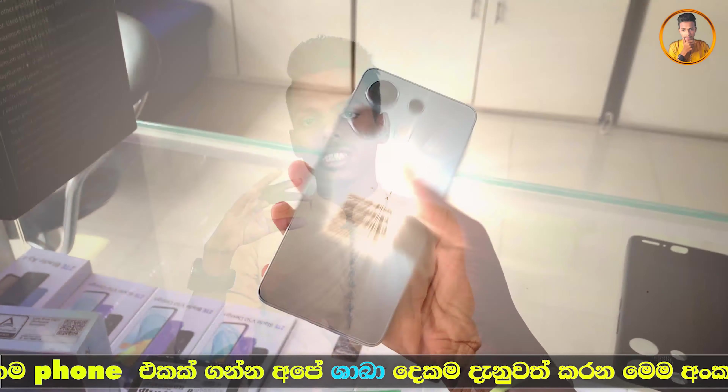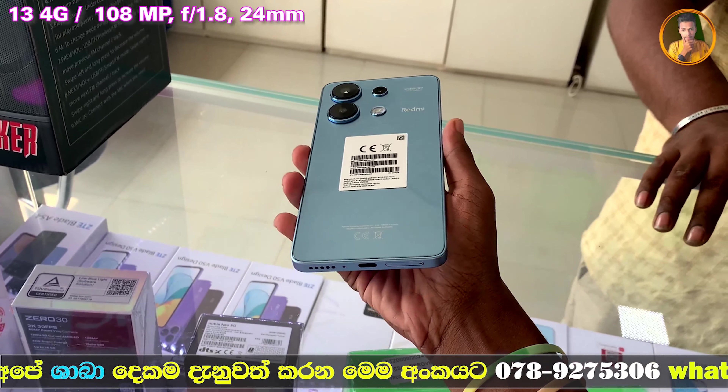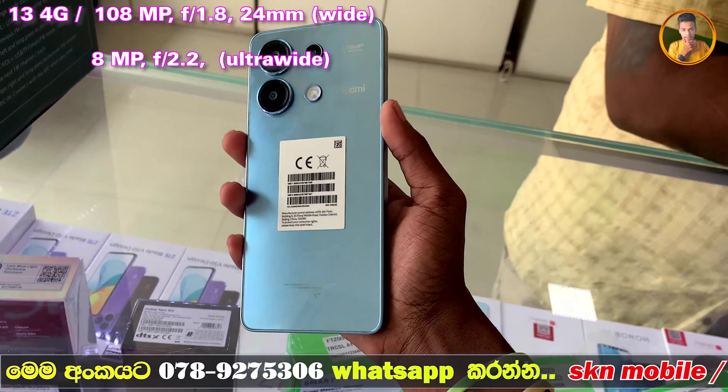The device features a triple camera setup on the rear. The main lens is a wide lens at f/1.8 aperture, complemented by an ultrawide lens at f/2.2 aperture and a macro lens at f/2.4 aperture.